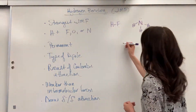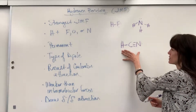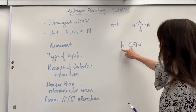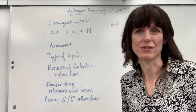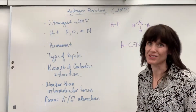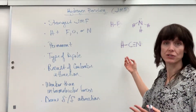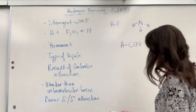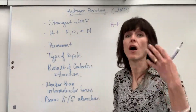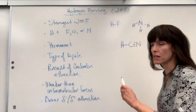Notice that key word: directly bonded. If hydrogen is not directly bonded to the fluorine, oxygen, or nitrogen — for example, if it's bonded to carbon instead — then there's no hydrogen bonding. Hydrocyanic acid would not have hydrogen bonding because hydrogen is bonded to carbon, not to nitrogen.